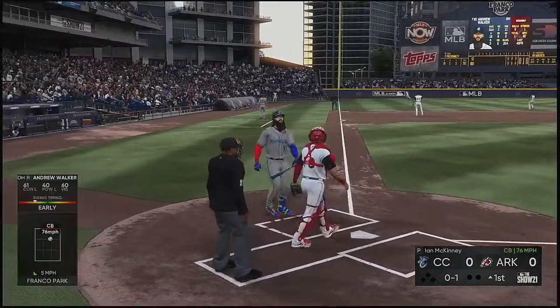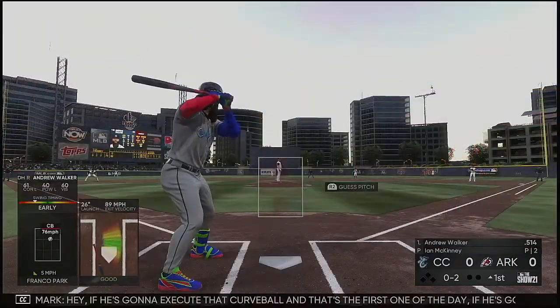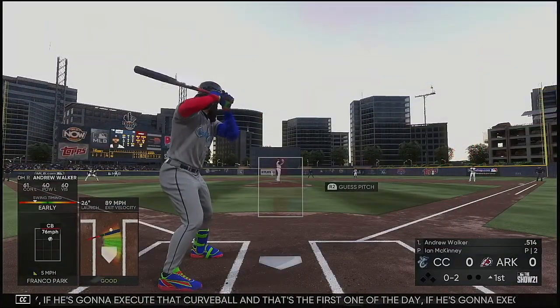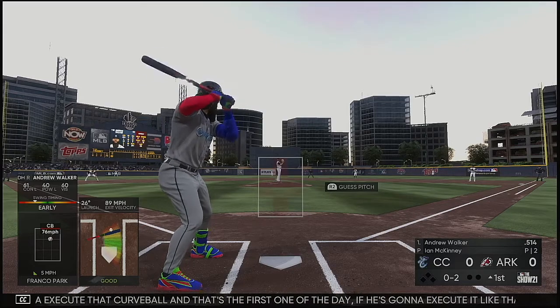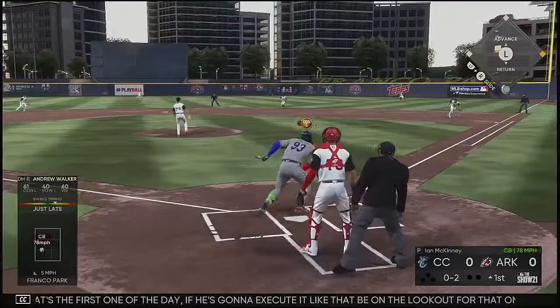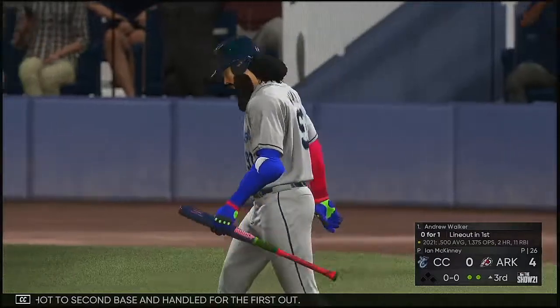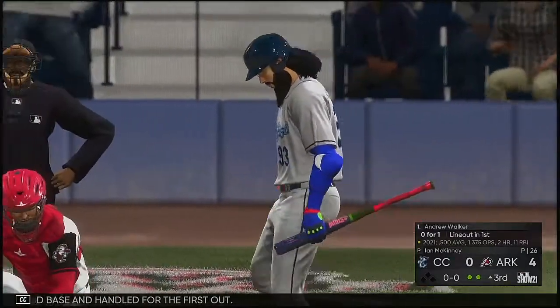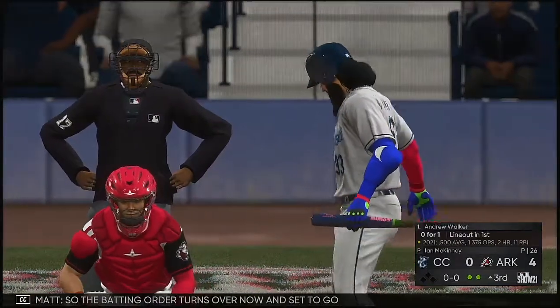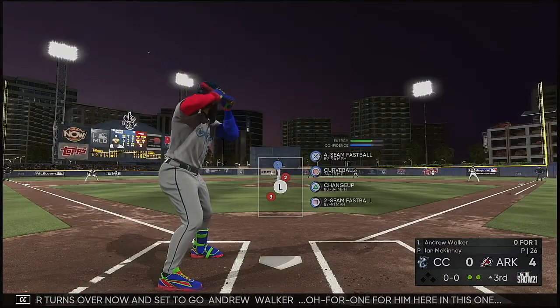Down the left field line and deep. If he's going to execute that curveball — and that's the first one of the day — if he's going to execute it like that, be on the lookout for that one. That's going to be a big pitch for him today. A shot to second base and handled for the first out. The batting order turns over now and Andrew Walker is 0 for 1 in this one.